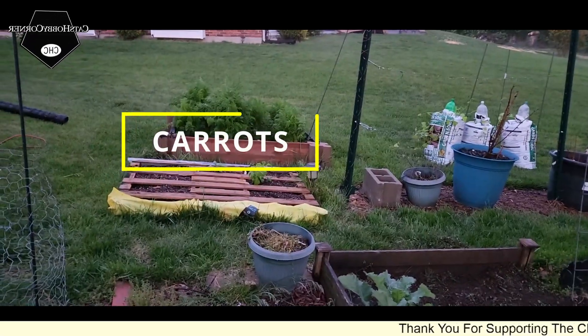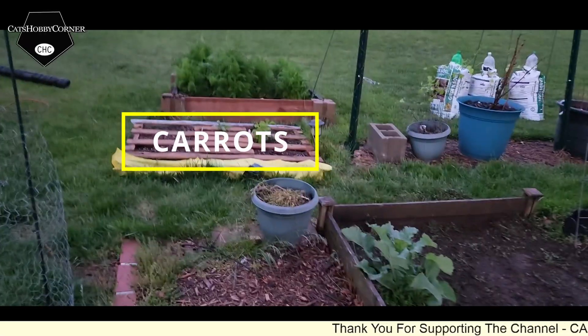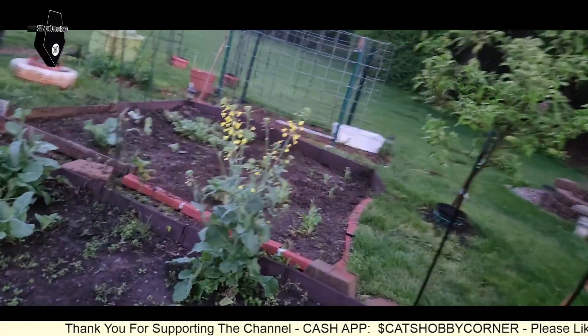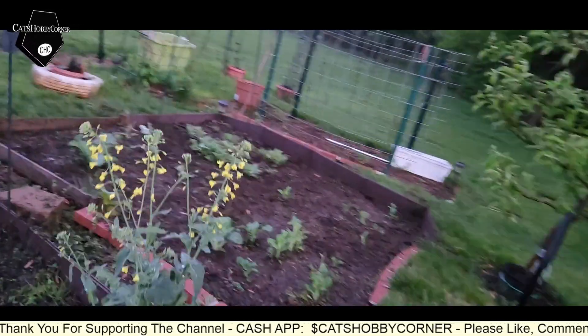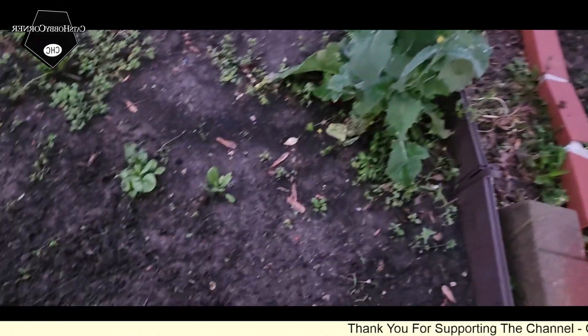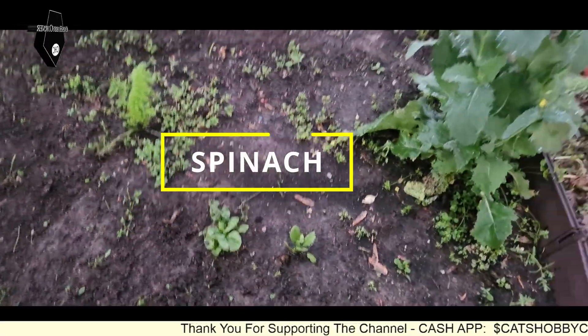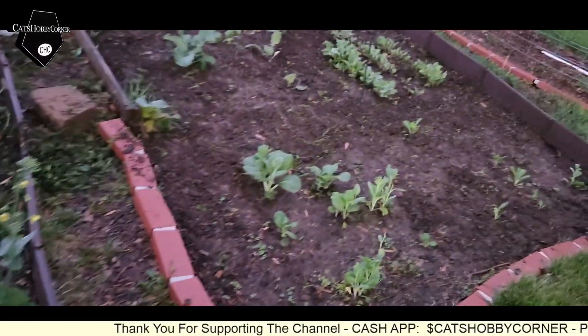Our carrots are doing well. Let me show y'all the bok choy — or bok choy as it's called in the U.S., I believe that's the only difference I've seen. Our spinach — still got some spinach coming out. We got some new spinach little leaves starting to show.